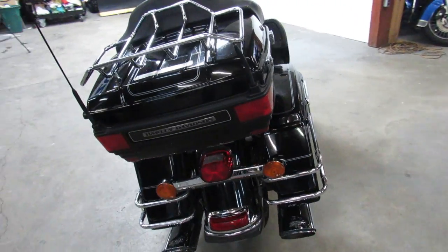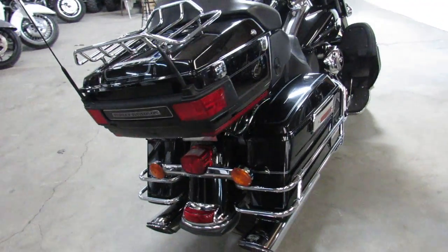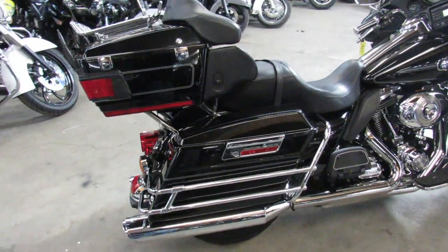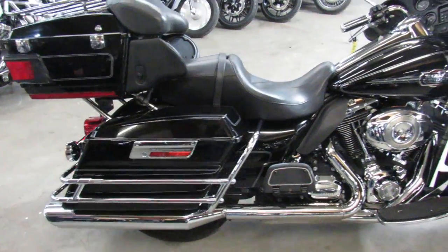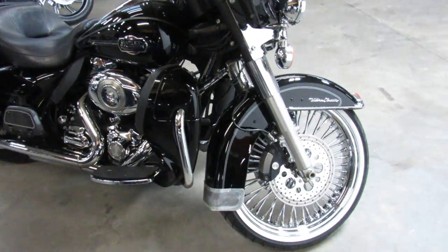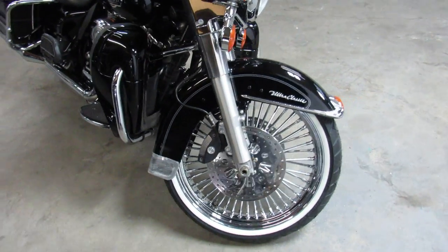As you can see in the video, it's got the 21-inch fast spoke chrome wheel — that's going to turn heads everywhere you go. Vivid black paint, tons of chrome, comes with the Vance and Hines exhaust. And coming around that 21-inch fast spoke just looks good.